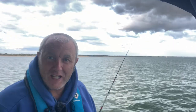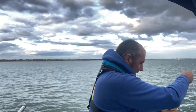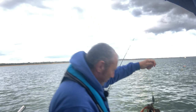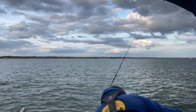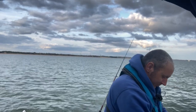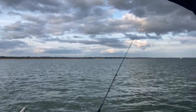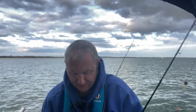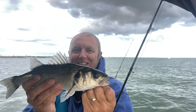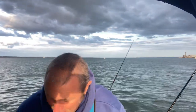Double shot again — a spider crab and a bass! I had loads of spider crabs yesterday and now I've got one today. Let's show you the bass — there we go, a nice bass. Happy days. It's only a small one, so I'm going to get it back. Let's get it T-barred off and returned.